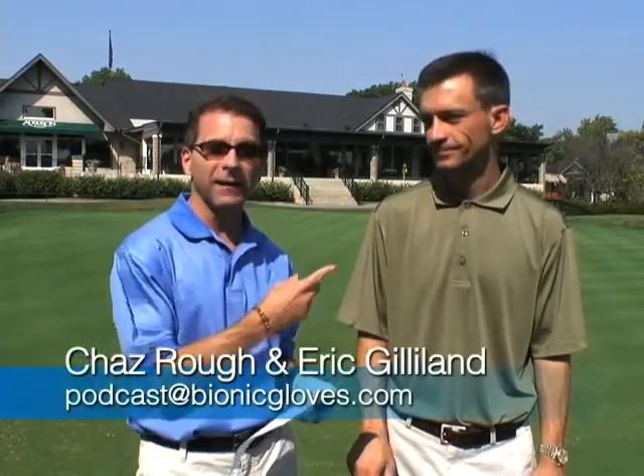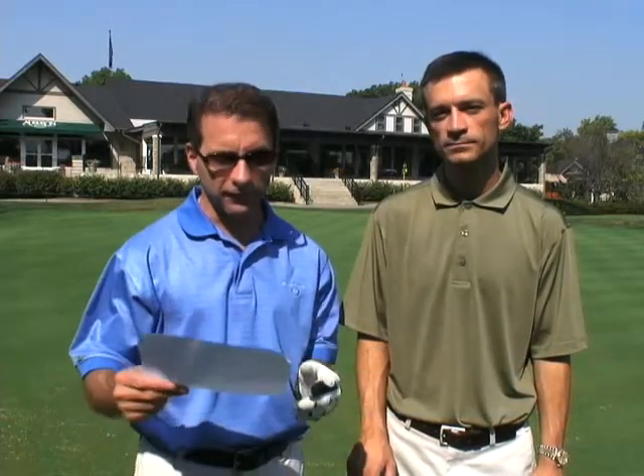Welcome everyone to this edition of the Bionic Gloves Hands-On Golf Podcast. My name is Chaz Ra and I'm here with Eric Gilliland at the Audubon Country Club in Louisville, Kentucky. Let's get right into this week's email — it comes in from Patrick from Western Kentucky. He asks: do you have any tips or drills to help with those simple short putts that we all sometimes miss when we are in a hurry to get off the green? Eric?